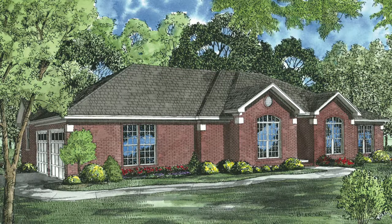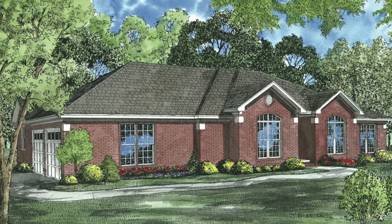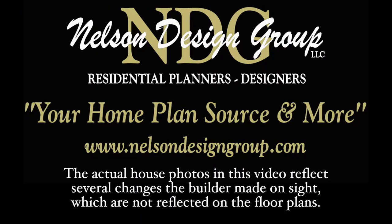Today I will take you through NDG 702 Cherry Street. This house plan has a total living space of 1,913 square feet and features four bedrooms and two full baths. Please keep in mind that the photographs incorporated in this video may reflect some changes made by the homeowner and builder.